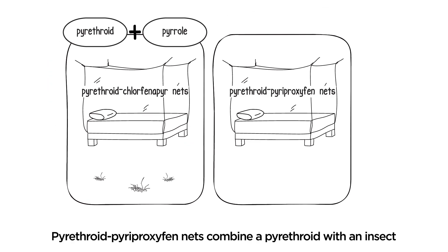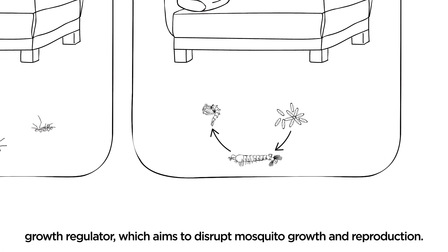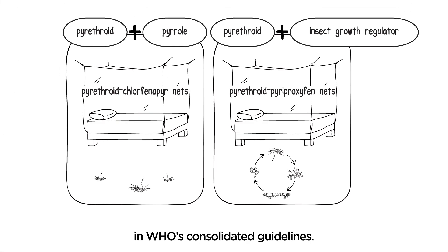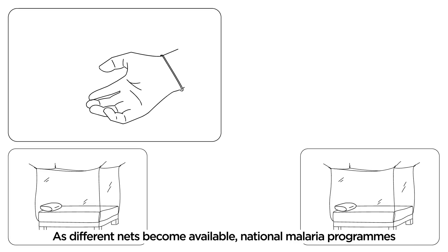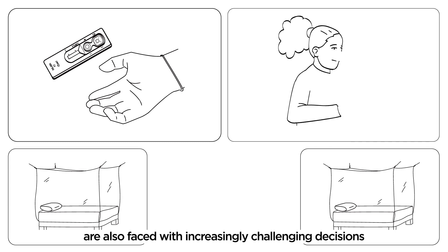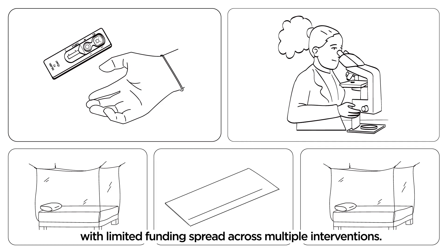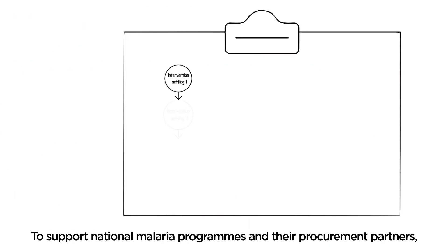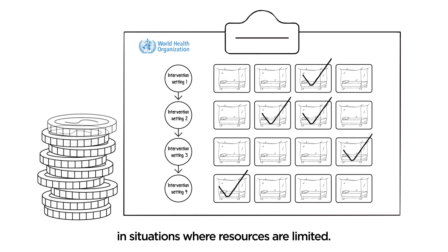Pyrethroid-pyriproxyfen nets combine a pyrethroid with an insect growth regulator, which aims to disrupt mosquito growth and reproduction. You can find out more about the latest recommendations in WHO's consolidated guidelines. As different nets become available, national malaria programs are also faced with increasingly challenging decisions on how to make the biggest impact towards malaria control with limited funding spread across multiple interventions. To support national malaria programs and their procurement partners, WHO has also published guidance on the prioritization of nets in situations where resources are limited.